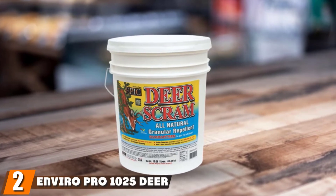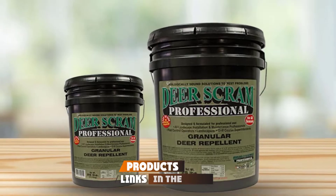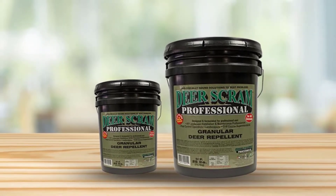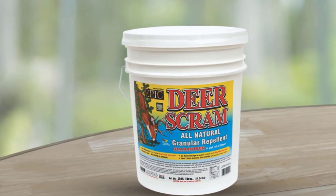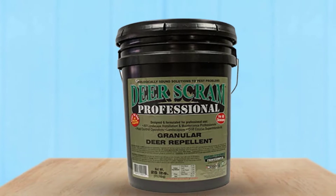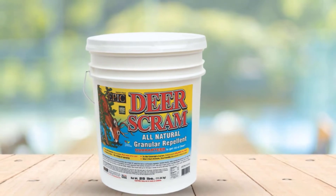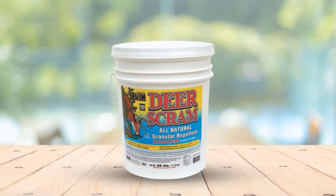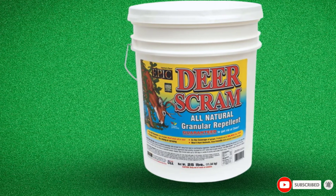Moving on to number two with EnviroPro 1025 Deer Scram Repellent. EnviroPro Deer Repellent granules are ready to use right out of the bucket — no mixing or spraying required. Just sprinkle the granules to protect your lawn and garden from both deer and rabbits. These organic and all-natural granules use a biological scent-based formula. This product emits an odor that emulates the smell of dead deer but uses ingredients that do not smell bad to humans. There are no synthetic additives or toxic ingredients, and the granules are safe to use around people and pets. They are biodegradable and rain and snow-resistant. One application can last around 30 to 45 days.